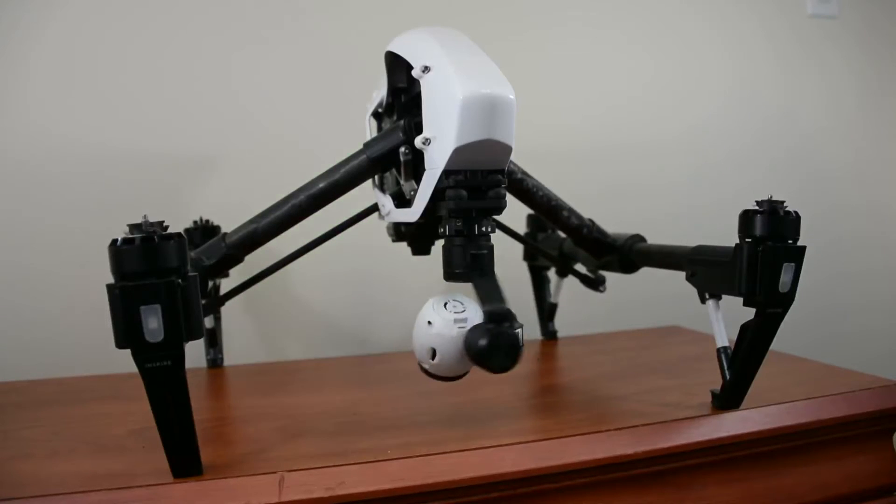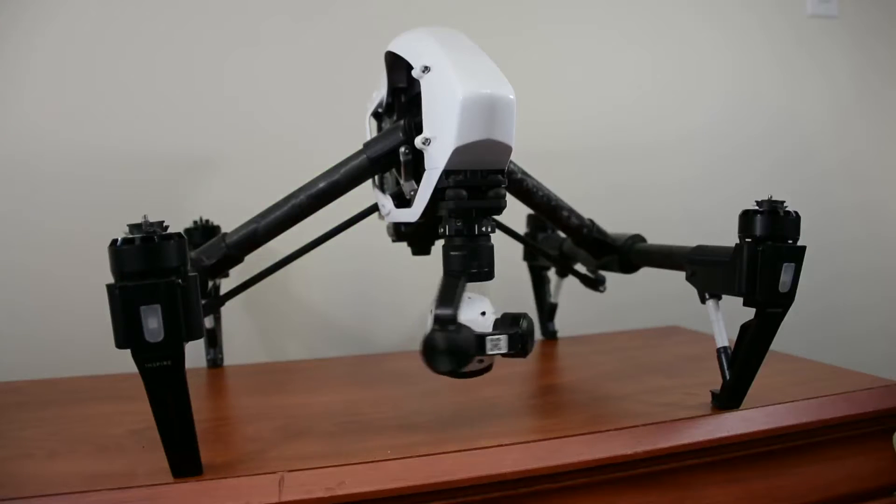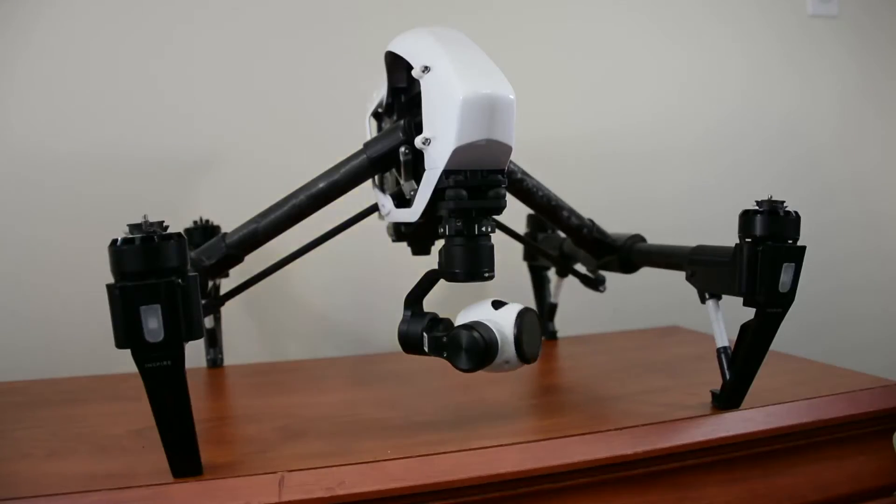On the other hand, the DJI Inspire series features a gimbal that has a 360-degree range of motion, meaning it can go both up and down and left and right simultaneously.